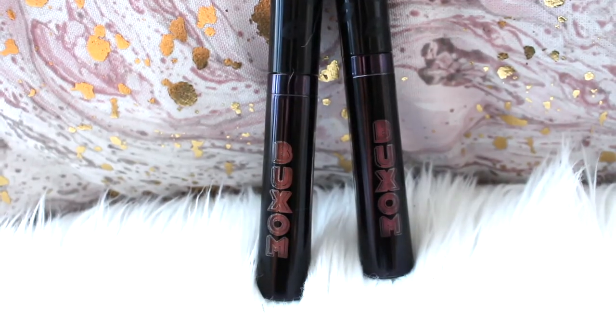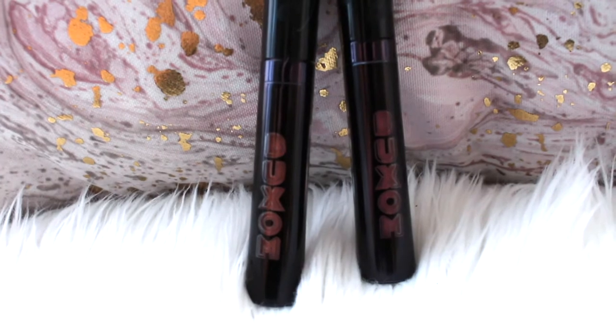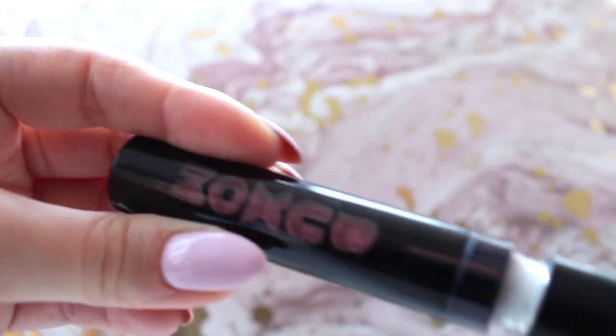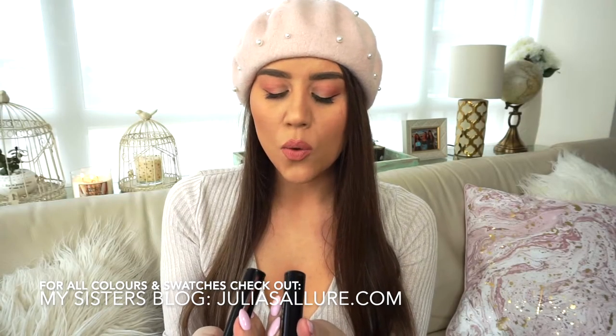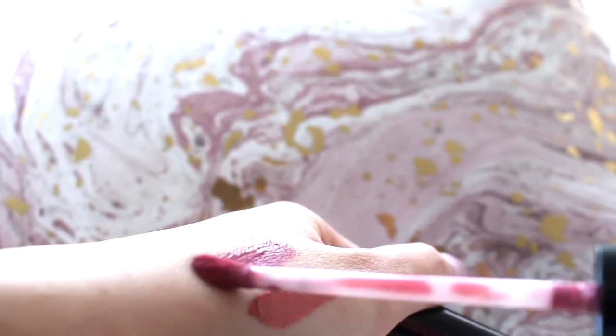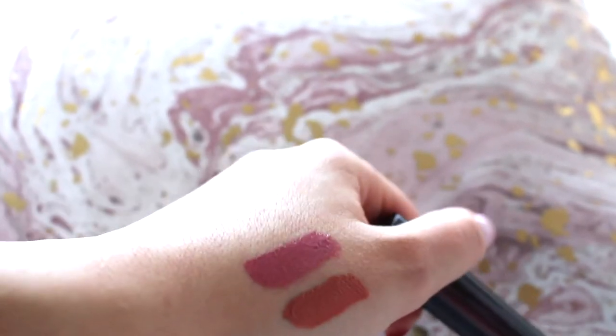Next I have a makeup favorite: the Buxom Vava Plump liquid lipsticks. They are truly liquid lipsticks — not a lip stain — and they are very moisturizing. I'm wearing them both today, mixed together. One is called Beg for Mauve, a mauvy pink, and the other is called Honeydew, a pretty orangey nude. What I love is that they have the staying power of a lip stain without being drying.